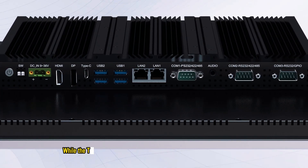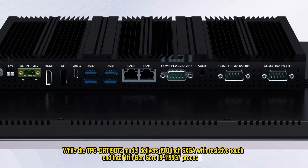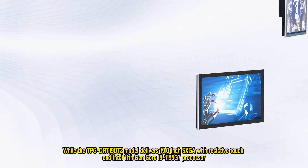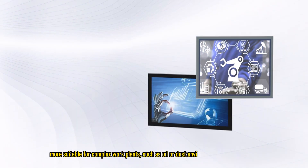The TPC-DRT190T model delivers a 19.0-inch XGA display with resistive touch and an Intel 11th Gen Core i5 processor, more suitable for complex work environments such as oil or dust environments and glove operation.